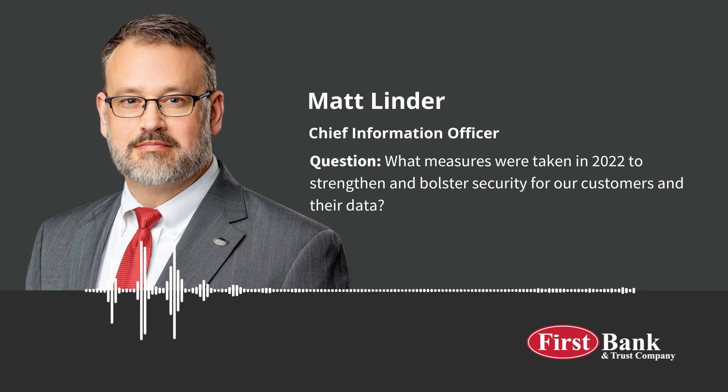We made several key security enhancements to our branch and LPO networks during the year, but I'm going to focus on the critical improvements we made in other areas. First, we made a concerted effort to mitigate the risks associated with email, because email is currently the most common attack vector used to introduce malware into an organization. We established an advanced email security posture in 2022.